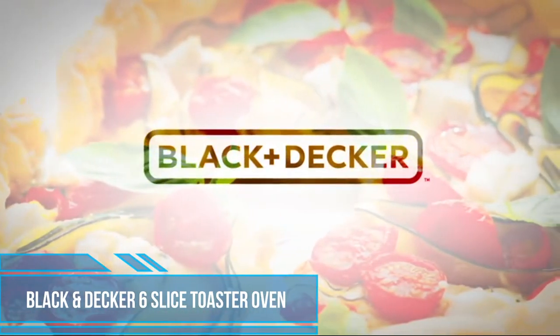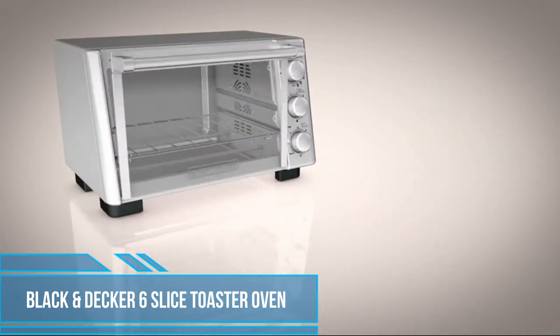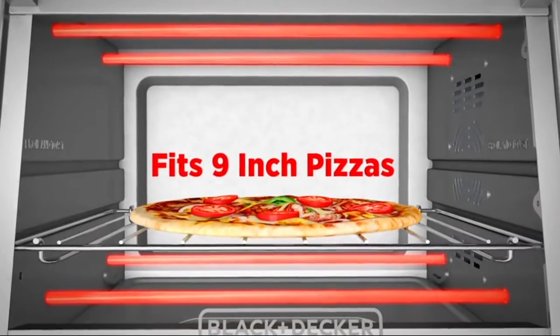Get ready for fast, even cooking with the Black & Decker 6-slice convection countertop oven. The oven fits pizzas up to 9 inches wide and begins baking immediately, no preheating required.